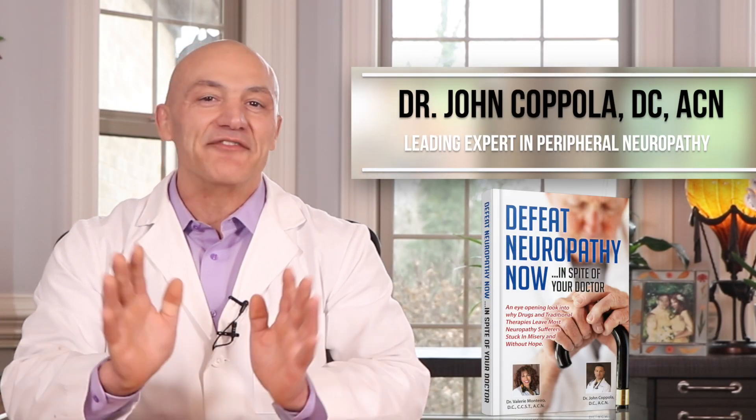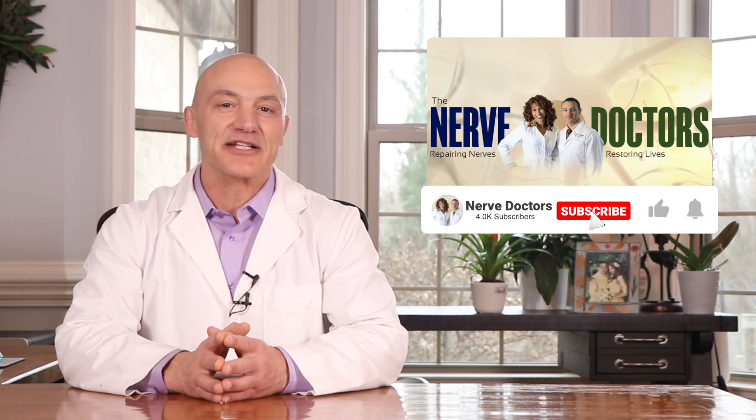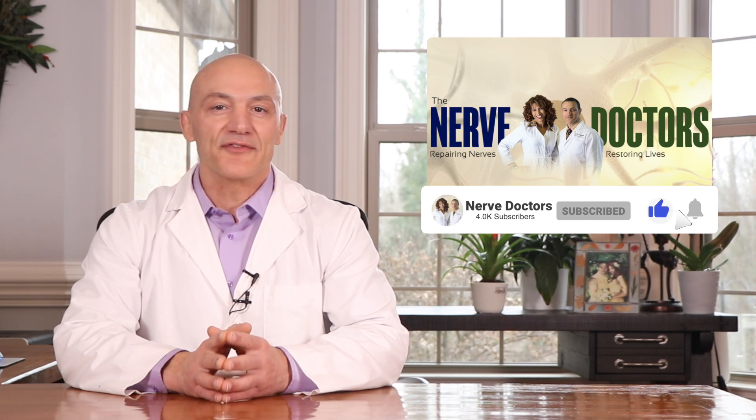Hello, Health Explorers. This is Dr. Coppola, the nerve doctor. If you've been told your neuropathy is permanent, I'm here to help you achieve new levels of health you've never dreamed possible. If you're new to my channel, click on the subscribe button for up-to-date and accurate information on peripheral neuropathy and what you can do to overcome it. Also, don't forget to click on the bell so you get notified when I publish new content.